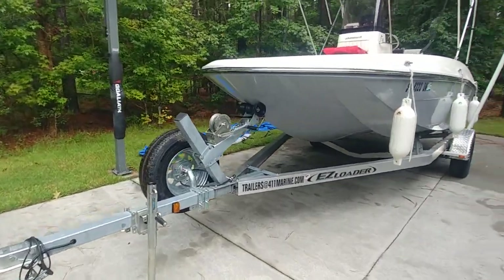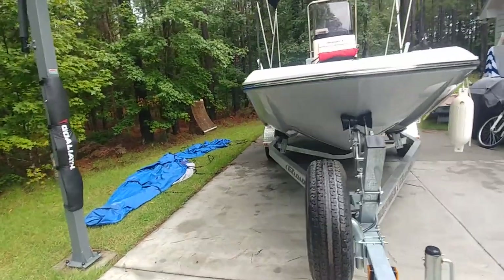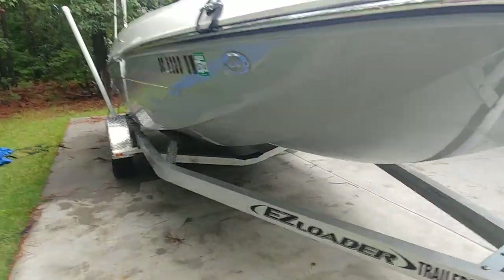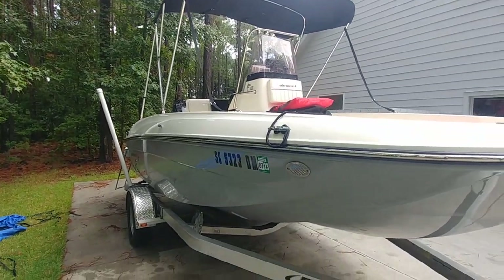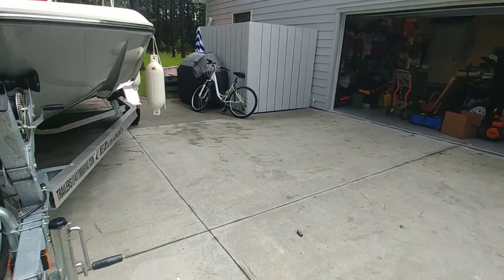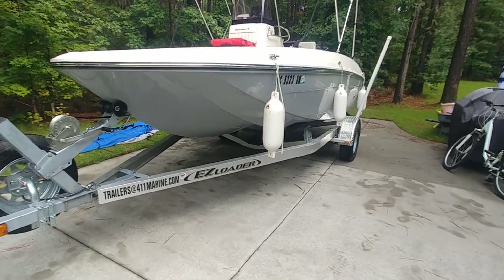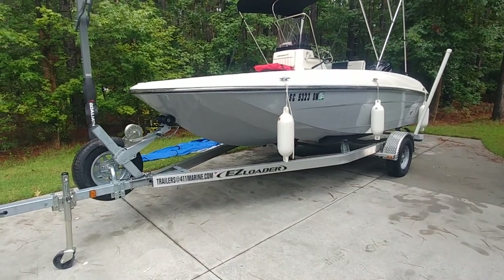This is Rob from alwaysinhotwater.com and boatsinhotwater.com. This is actually Labor Day and I'm out here — some boats belong to friends of mine. What I'm going to give you guys is a nice, quick, brief, to-the-point walkthrough of what we have here: a 2019 second-owner Bayliner F18 Element in really nice shape.